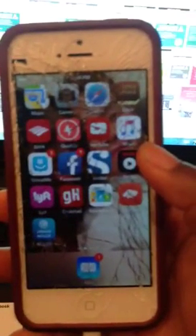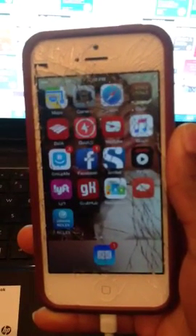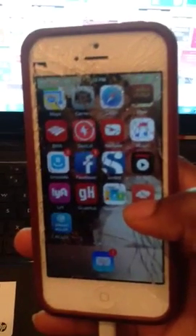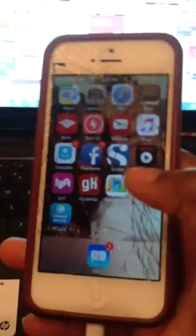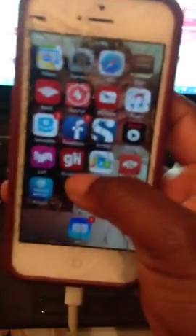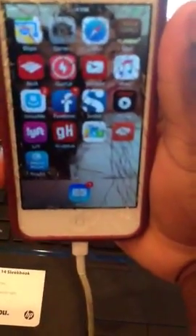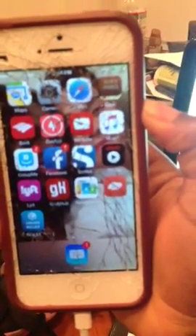I also have tons of apps that I downloaded. This app right here — don't mind my cracked screen, I finally finished school, passed my exit HESI, and may have celebrated a little too much, fell and cracked my phone, but it still works. So this app is called Scribd — S-C-R-I-B-D. Download that.